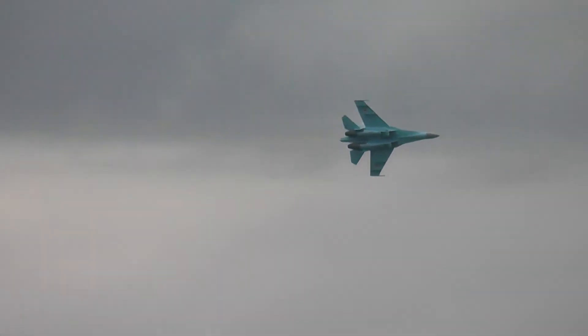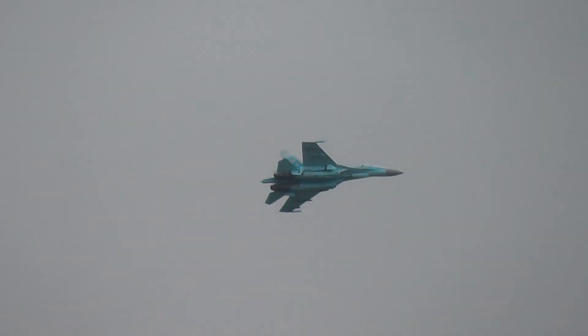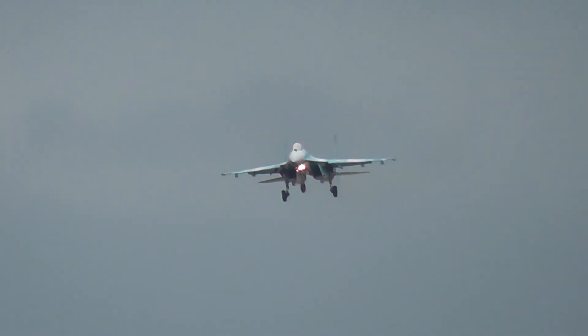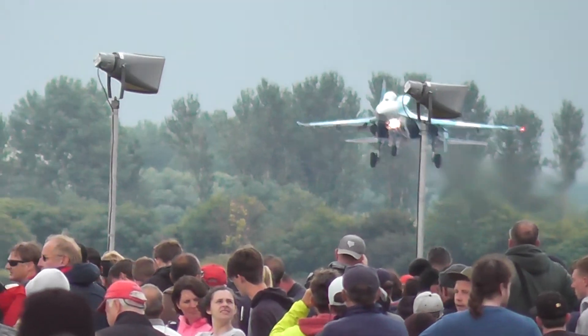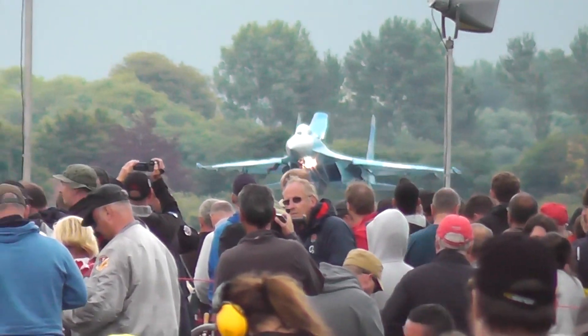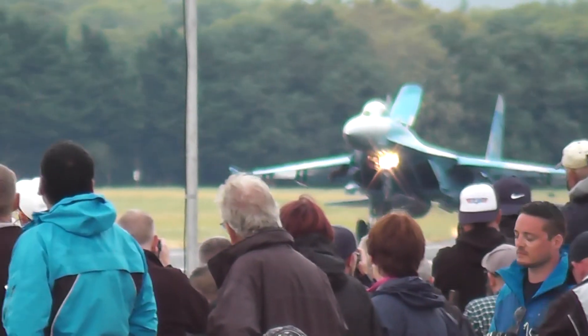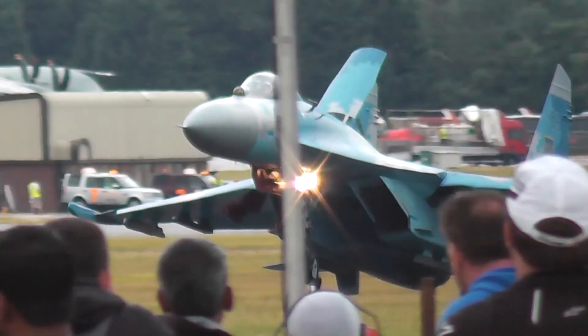Ukraine has about 35 operational flankers at the moment in the air superiority role, out of a total inventory of 57. A number of the single-seaters can be equipped with thrust vectoring — rather as we saw on the F-22 earlier — to enhance their maneuverability still further. This aircraft has been displayed for us today by Colonel Oleksandr Oksanchenko, who has been the flanker display pilot for Ukraine since 2011, touching down with that big dorsal air-brake extended.